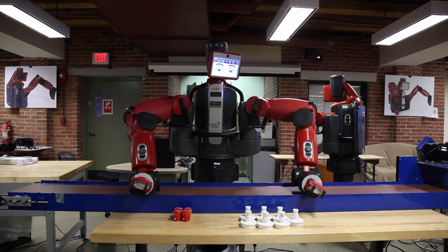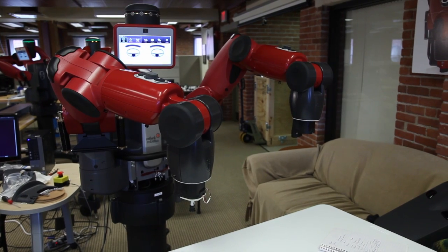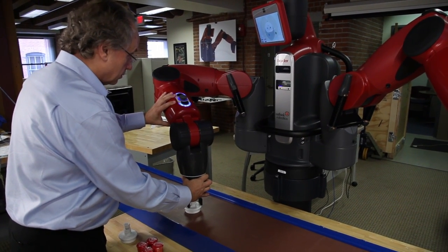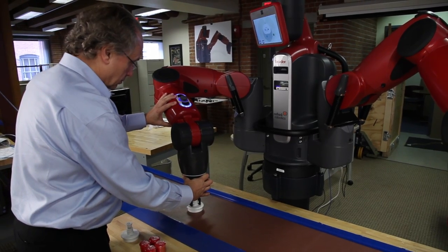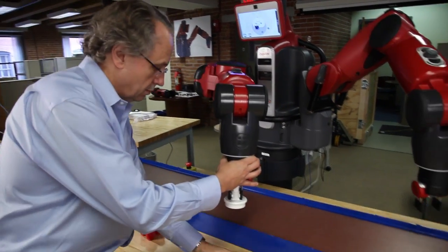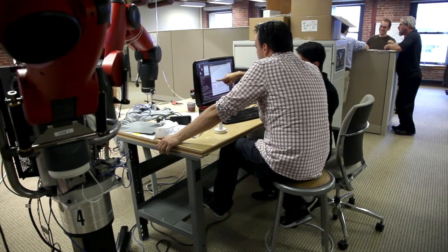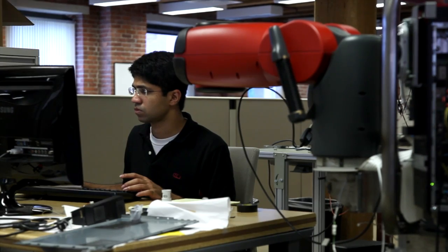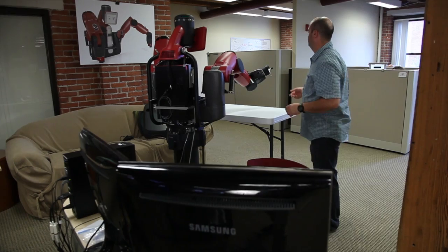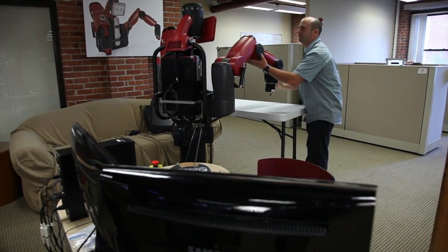Our first product is a robot called Baxter. Baxter is about human size, two arms, and is able to do simple cases of simple tasks that would otherwise be boring, repetitive tasks — putting things on the conveyor belt or getting things off the conveyor belt, putting them in boxes, taking them out of boxes. The robot is safe to be close to, unlike current industrial robots. So a factory worker can go up to the robot, grab its arm, and show it some task to do. And the robot can just do it.